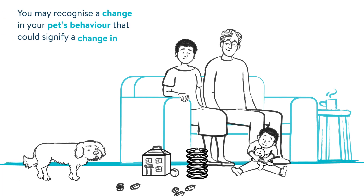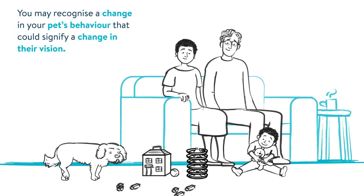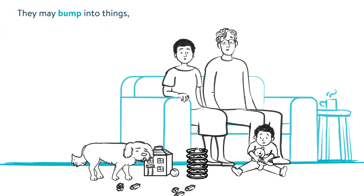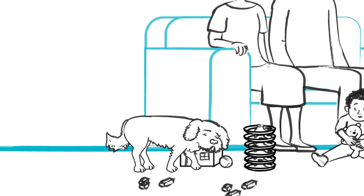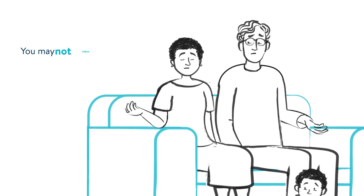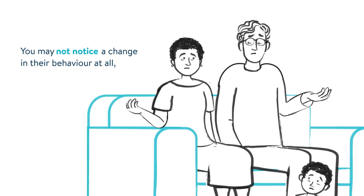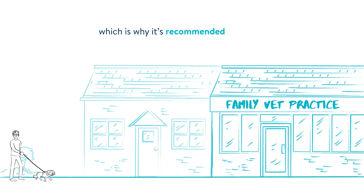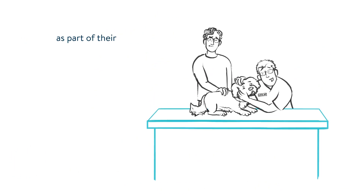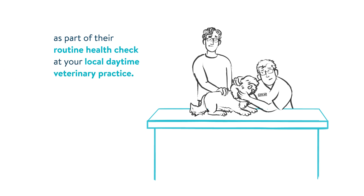You may recognise a change in your pet's behaviour that could signify a change in their vision. They may bump into things, move more hesitantly, or struggle to find treats or toys. You may not notice a change in their behaviour at all, which is why it's recommended that your pet has an eye check at least once a year as part of their routine health check at your local daytime veterinary practice.